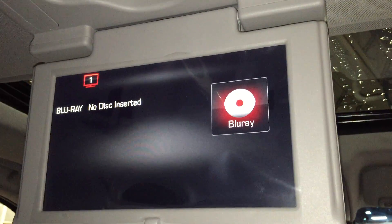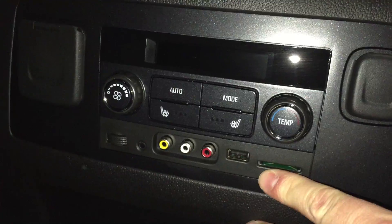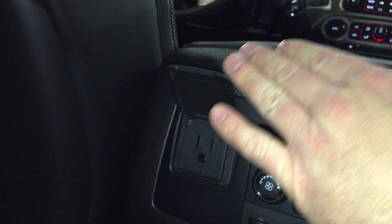You're connected with GMC IntelliLink and the system supports Blu-ray. You have heated seats in the back, plus a full set of controls including an SD card slot, USB ports, and an auxiliary power outlet — including a 110-volt outlet. There's also storage back here.